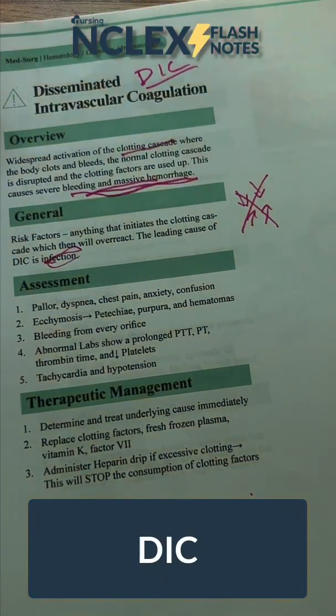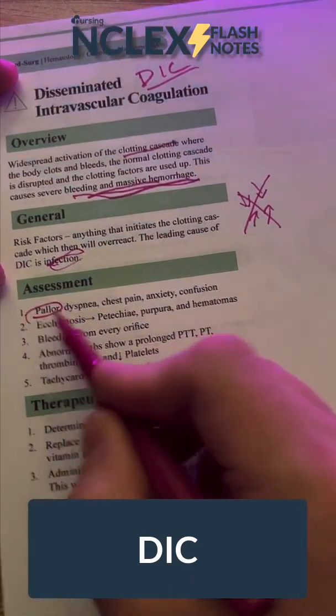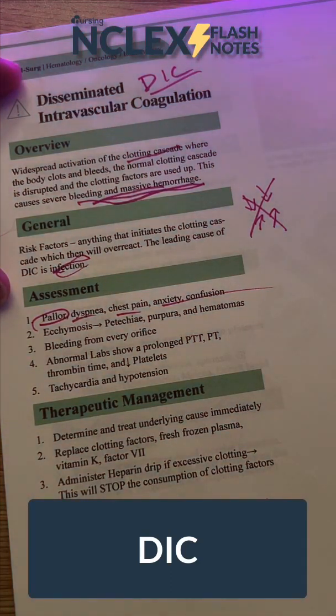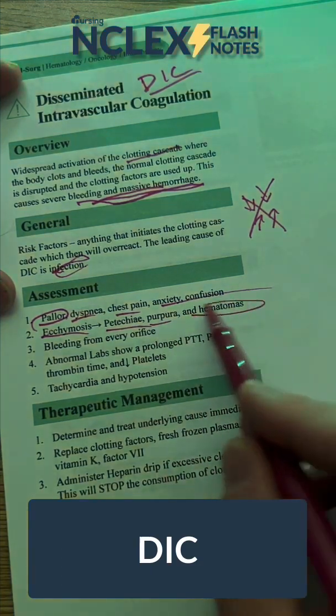What are we going to see? Well, we're using up all of our clotting factors — we're bleeding a ton. We're going to see pallor, dyspnea, chest pain, anxiety, confusion. They're going to be massively confused and have pallor because they don't have any oxygen in their bloodstream. We're also going to see ecchymosis, petechiae, purpura, and hematomas.